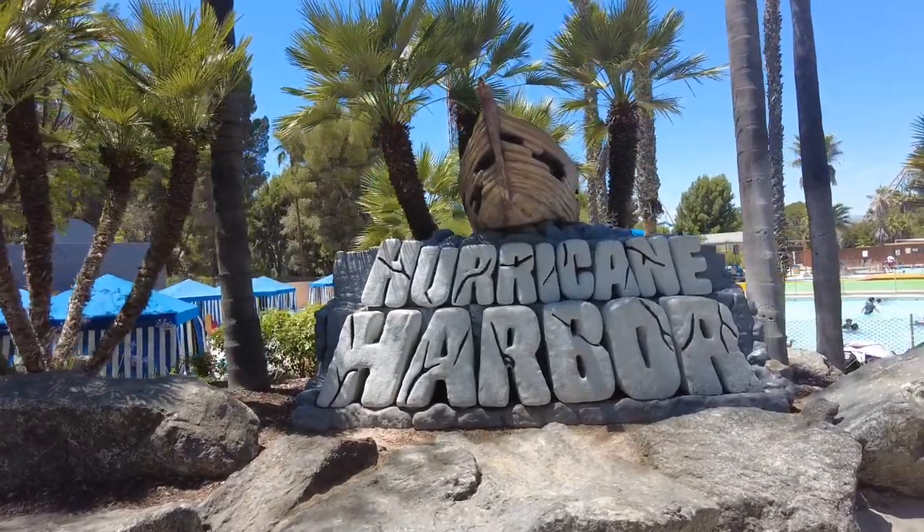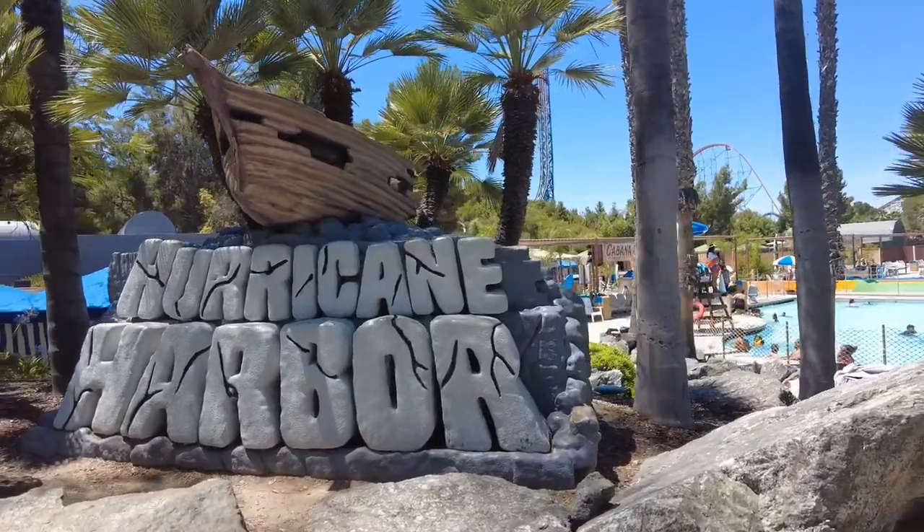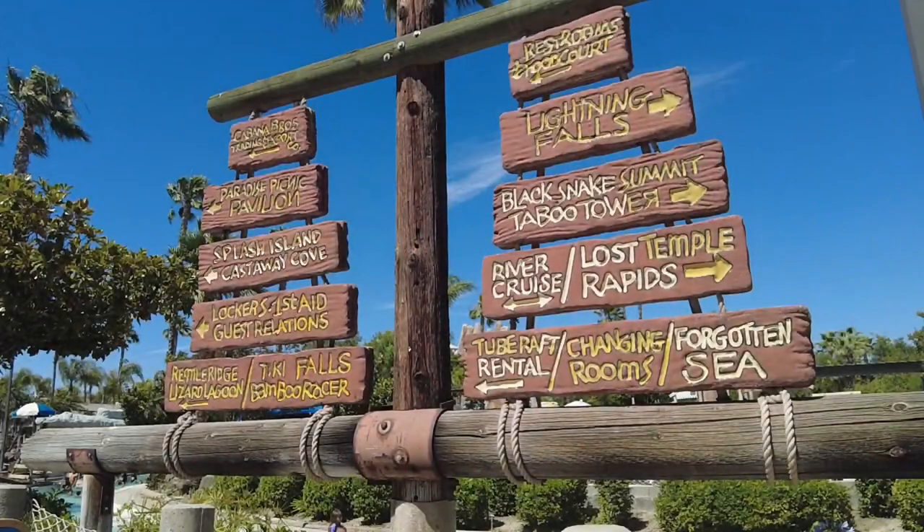We are at Hurricane Harbor. We made it! Our first Hurricane Harbor visit.